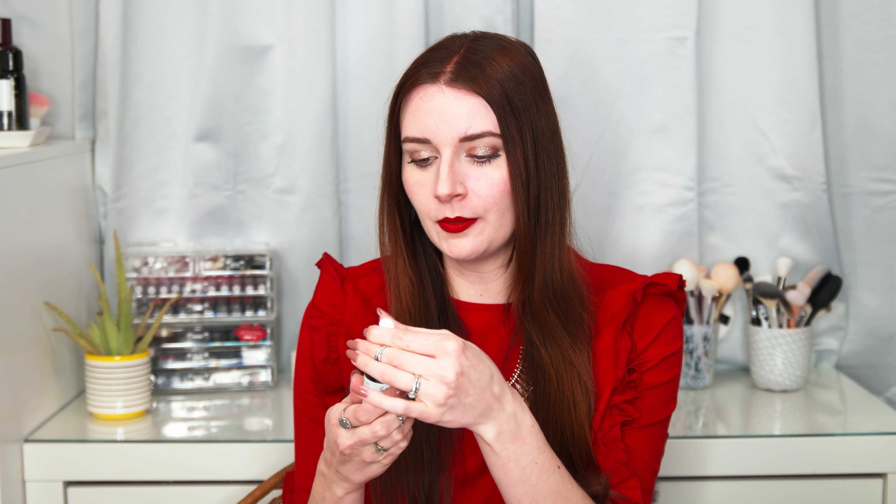Also from Beautylish, this is The Ordinary's 100% Cold Pressed Virgin Marula Oil. I got this after hearing Stephanie Nicole talk about how great it is for moisturizing really dry skin. I live in Florida and normally have oily skin, but it's been really cold so I wanted something to really moisturize. I'll put it on my hand — it sinks in quickly, delivers moisture fast without staying greasy or shiny. I've used it for about a week and a half and I know I really like it. I'll definitely repurchase.